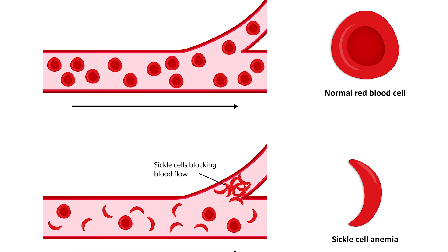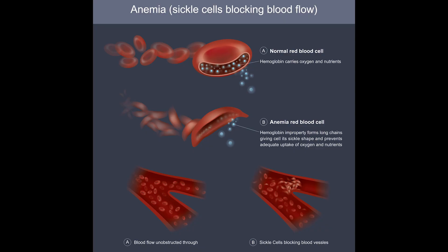The sickle cell shapes cause problems because they are stiff and sticky and block small blood vessels when they get stuck together. This stops blood from moving as it should, which can lead to pain and organ damage. They break down faster than normal red blood cells, leading to too few red blood cells — a condition called anemia.